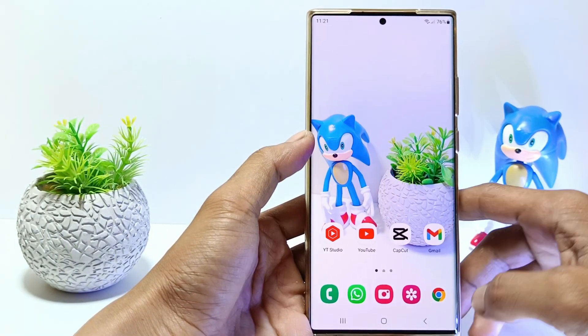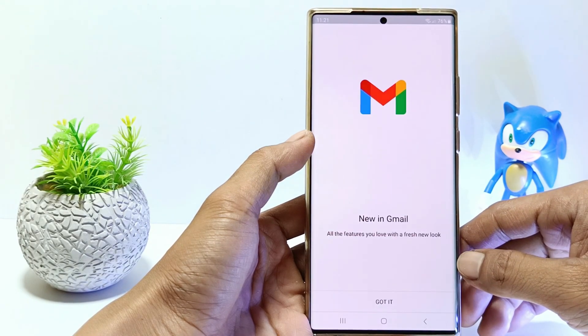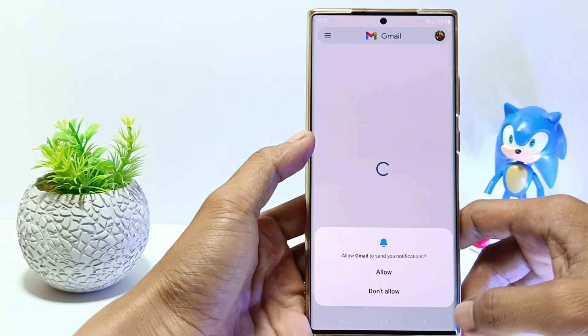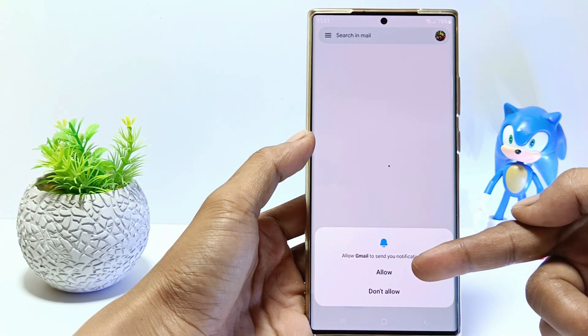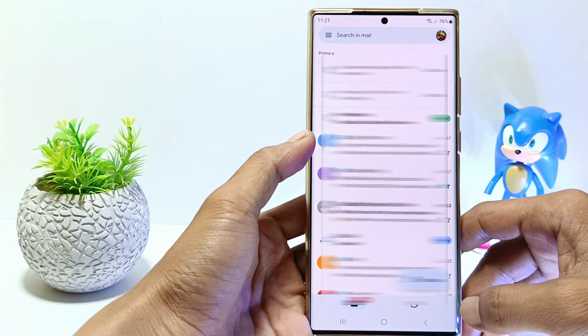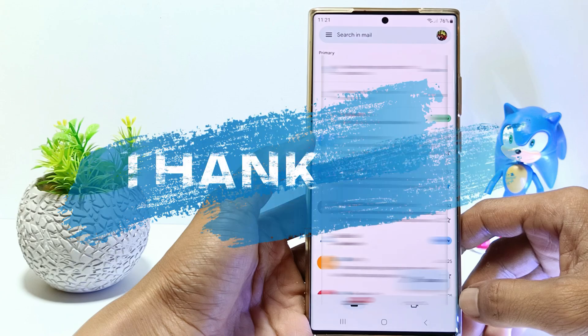Now go to the Gmail app and it will look like this. Tap Got It and then Take Me to Gmail. Allow Gmail notifications. I hope this tutorial can solve the problem of Gmail notifications not working on Samsung Galaxy S23 Ultra.